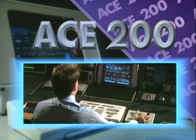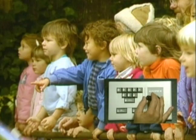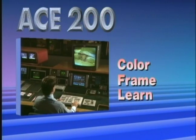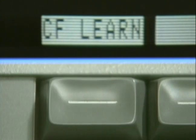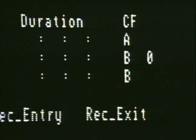No editing system approaches Ace 200's partial effect capability. In its unique preview switcher mode, the joystick becomes the switcher fader arm. Ace 200's color frame learn makes color frame shifts a thing of the past. Change reels, press the color frame learn key, and Ace 200 keeps track of all phase relationships.